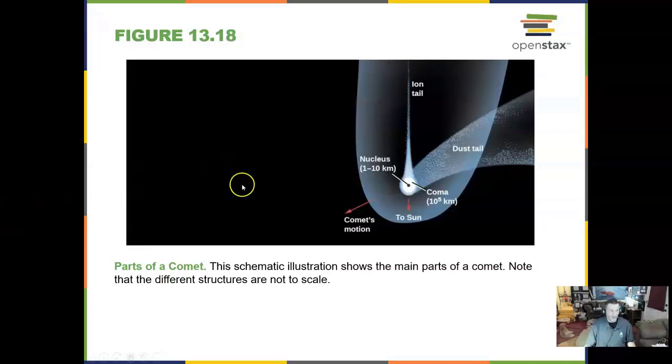Parts of a comet include a tiny nucleus, a coma around the nucleus of excited gas and atmosphere, along with two tails — an ion tail straight out and a dust tail curving away. The comet's motion is indicated by the dust tail, while the comet's orientation to the sun is shown by the ion tail, which proves the ion tail was made by wind from the sun.